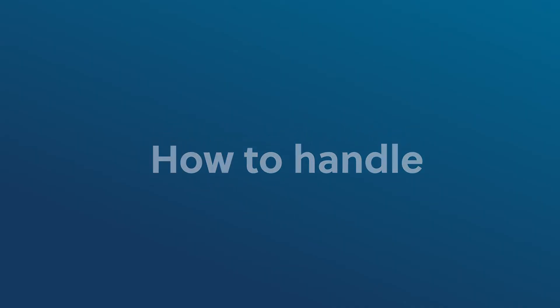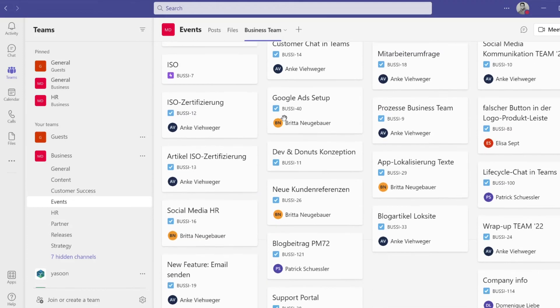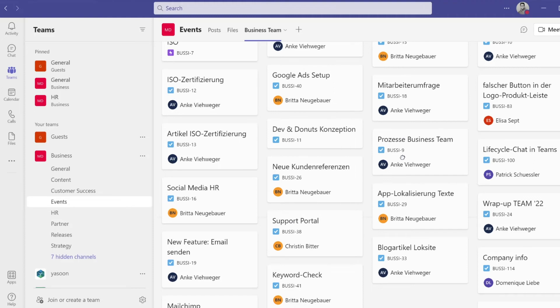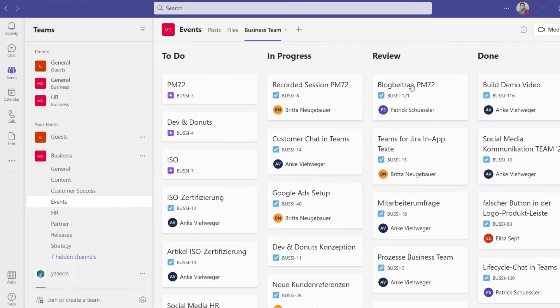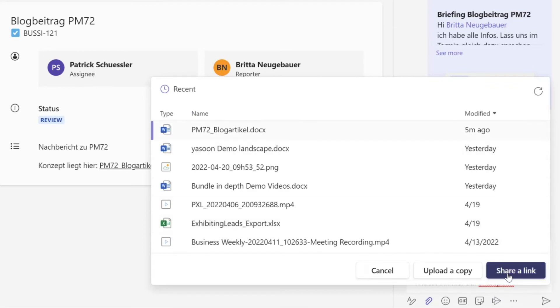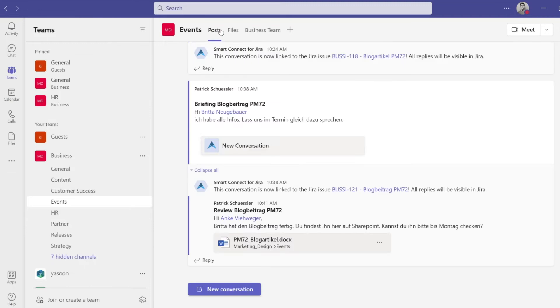Thinking back to our weekly meeting, or any project meeting of course, we can jump into the issue to see everything that is discussed about this topic. Let's talk about reviews. Our colleague Britta wrote a blog post about PM72 and it's ready for review. She just jumped into the Teams Jira board right within Teams, drag and dropped the issue into the review column and opened it. Right there, she can start a Teams channel conversation, add a briefing for the reviewer, and of course link the right document from SharePoint. Send and done. Looking into the Events Team channel, you can now see the review is posted and it is linked to the Jira issue.